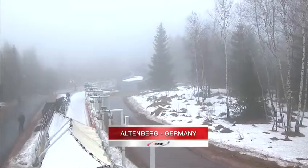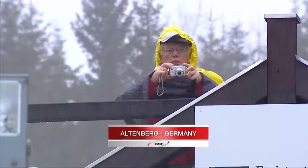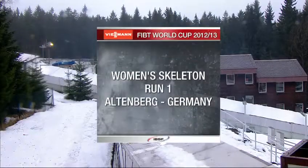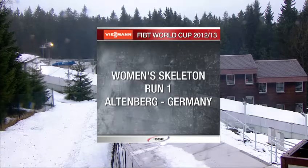The Ice Canal in Altenburg, one of the most feared tracks in the ice-sliding world, is the venue for FIBT World Cup No. 6 for women's skeleton. Hello everybody and welcome to a wet and sleety Altenburg as we get ready for the first of two runs in the first race after Christmas. I'm Martin Haven alongside the Olympic champion John Montgomery.